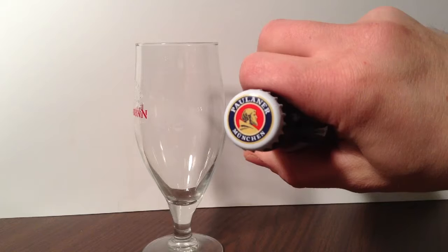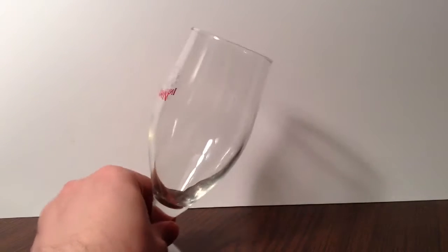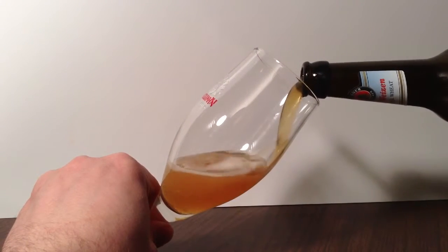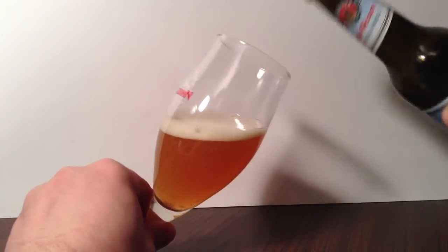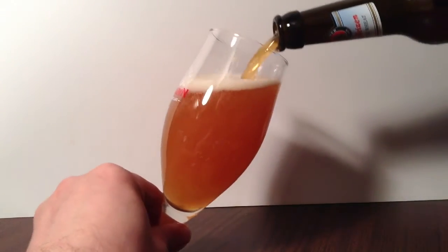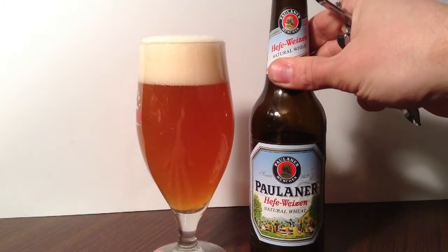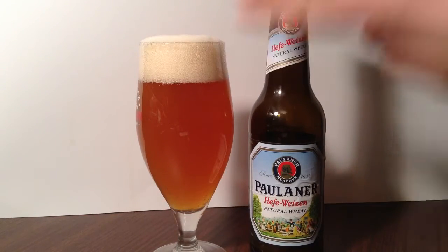On the top we have their logo-y cap. Now I know I'm not using the proper glass, but oh well. And we're getting a good two-finger head.